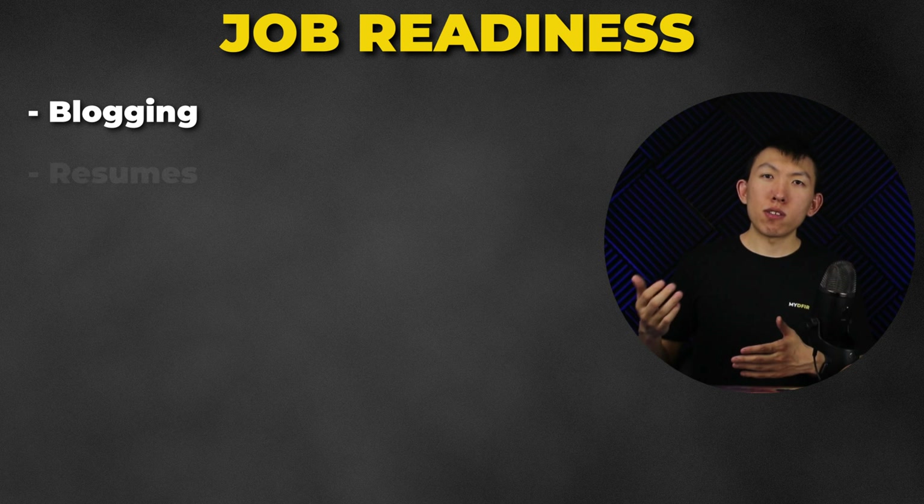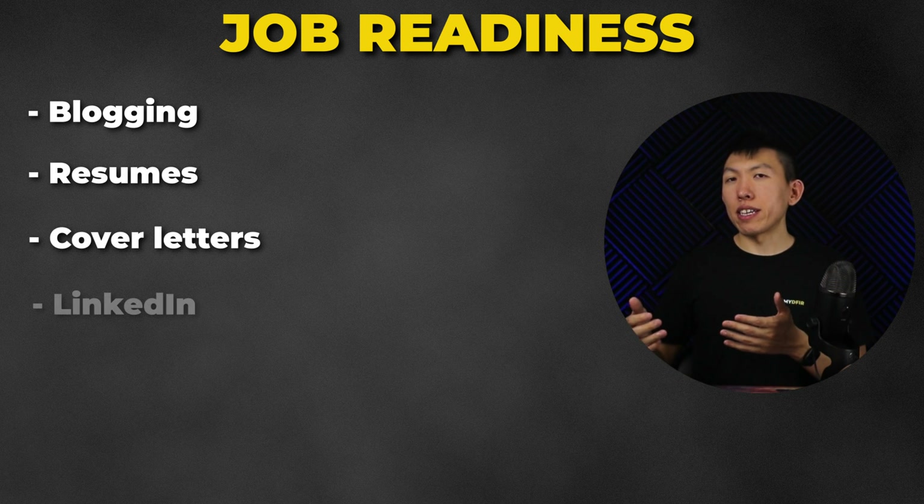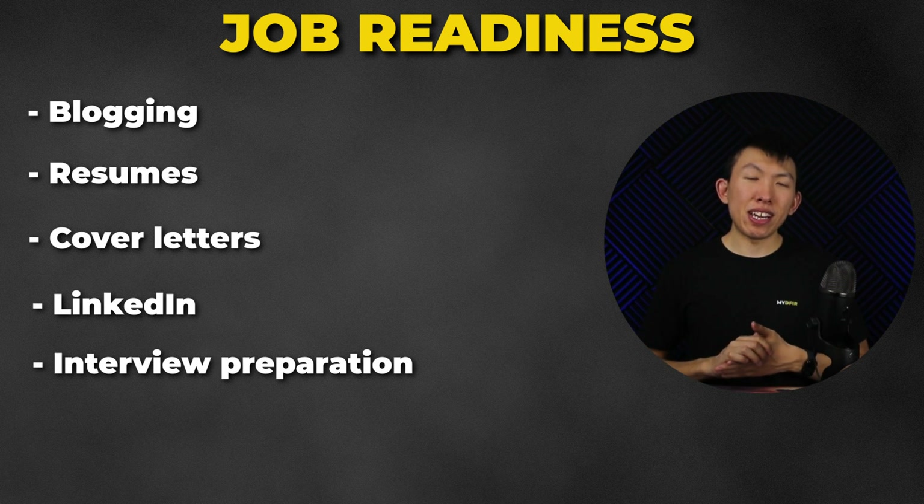Chapter 7 is Job Readiness — focused on getting you job ready and helping you stand out from the competition. We'll go over blogging, resumes, cover letters, LinkedIn, interview preparation, and many more topics. Remember, I said I want you to succeed not only in this course but also in the job market, and this is where I hope to do just that.